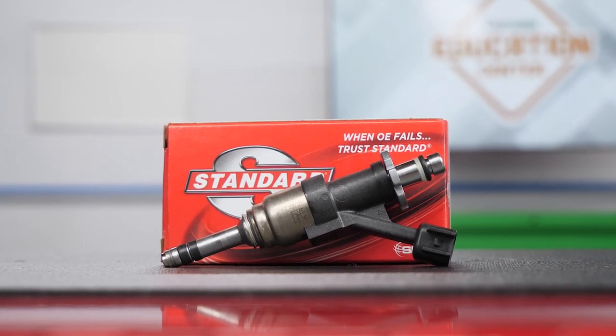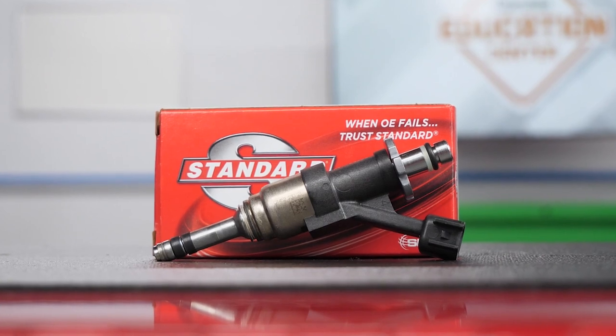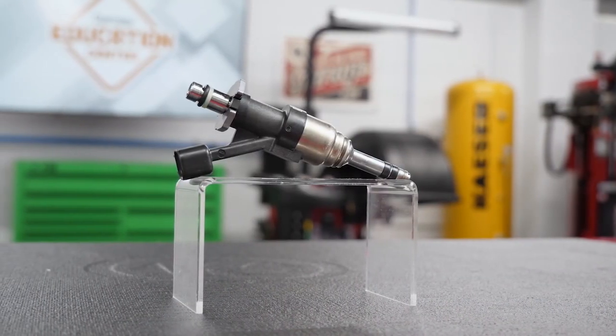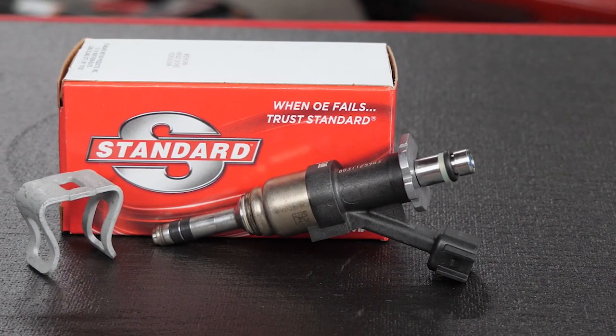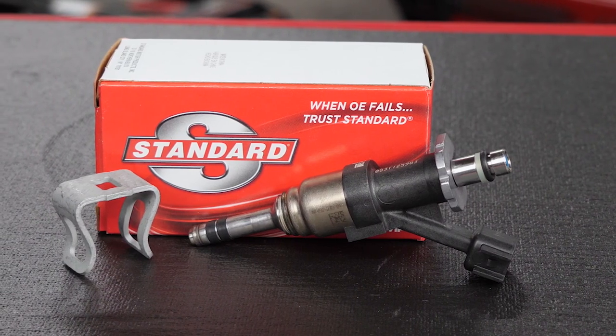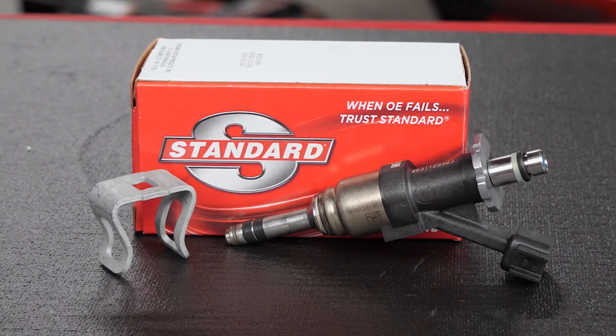Standard's new GDI injectors feature a stainless steel slide and spring assembly that prevents corrosion within the fuel control body, leading to extended service life. High-temp Viton O-rings enable prolonged sealing of the injector under extreme heat conditions. Precision wound and trimmed solenoid windings allow the engine computer to command efficient fuel delivery, and the included retaining clip keeps the injector in position while protecting against vibration.